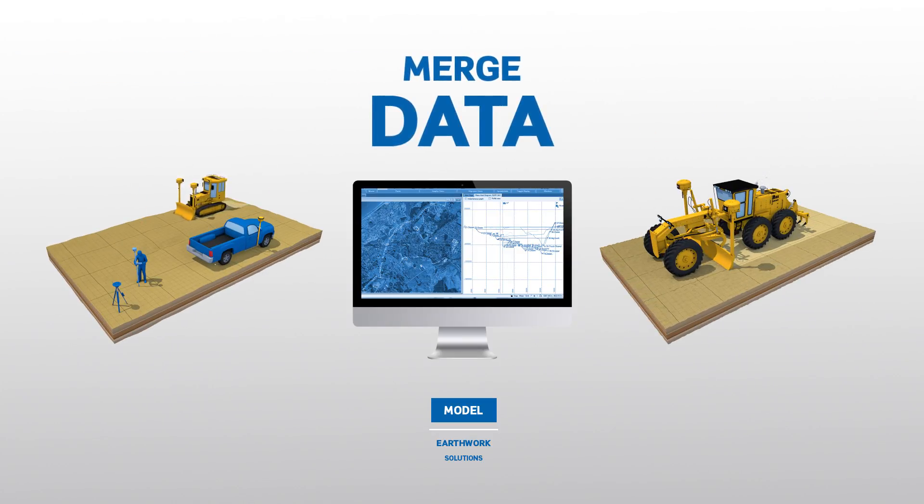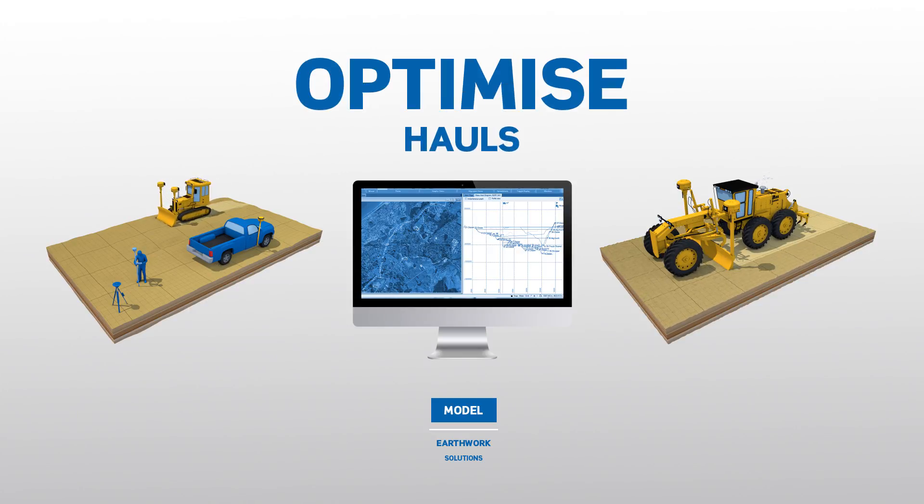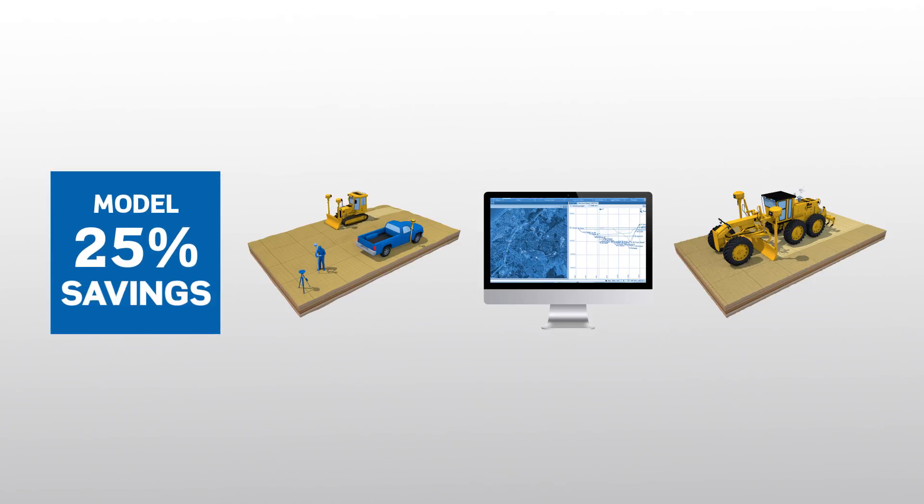Merge multiple data sources, analyse on-site soil conditions and optimise mass haul plans to move dirt more efficiently.